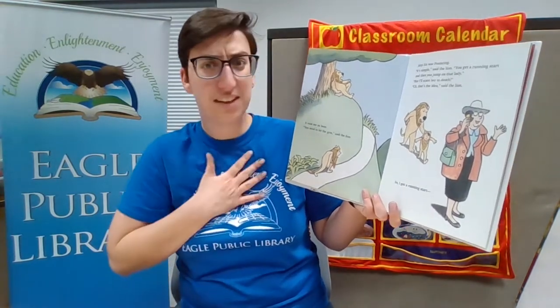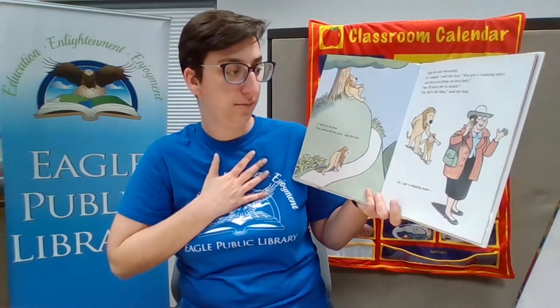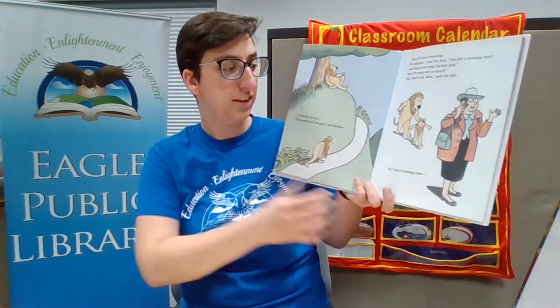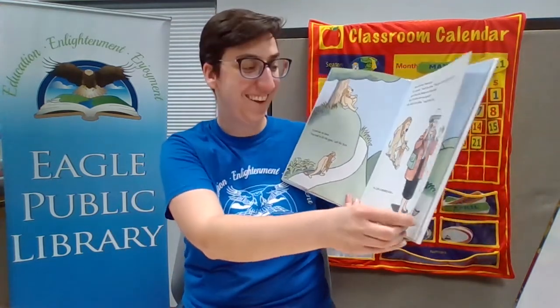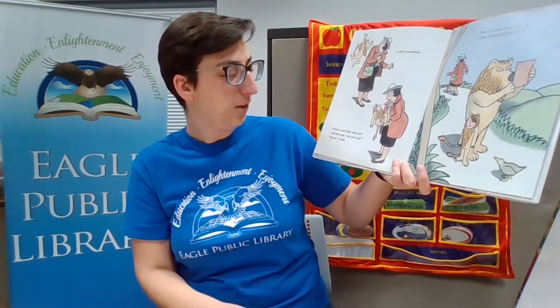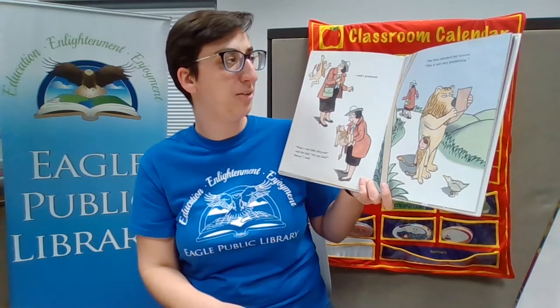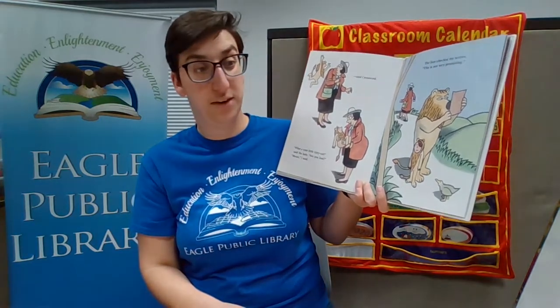Step six was pouncing. It's simple, said the lion — you get a running start and then you jump on that lady. But I'll scare her to death! That's the idea, said the lion. So I got a running start and pounced. What a cute little kitty cat, said the lady. Are you lost? Meow, I said. The lion checked my scores — this is not very promising.